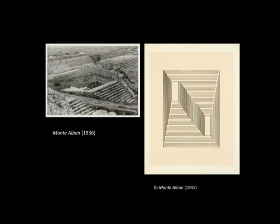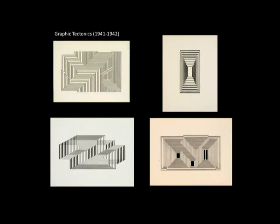Juxtaposed with that photograph, it all seems perfectly clear. Characteristically, Monte Alban led to a series of graphic tectonics — there is one upstairs in the exhibition if you want to look at these more closely — so-called to emphasize Albers' intention of creating architectural space purely by manipulating the thickness of a line.